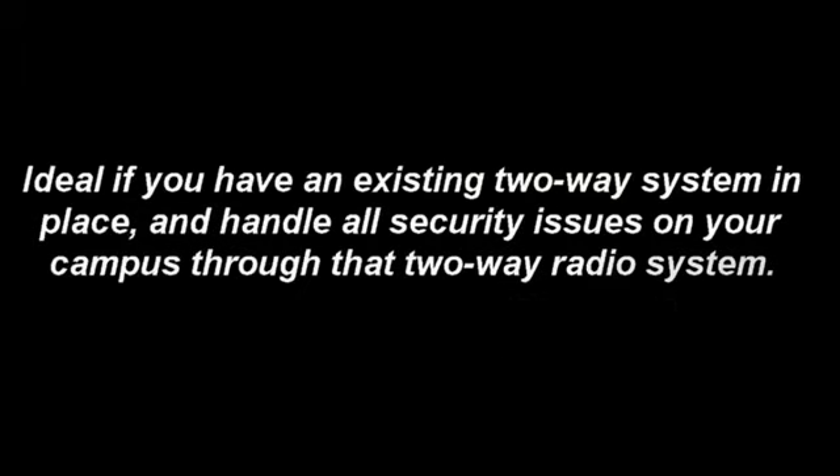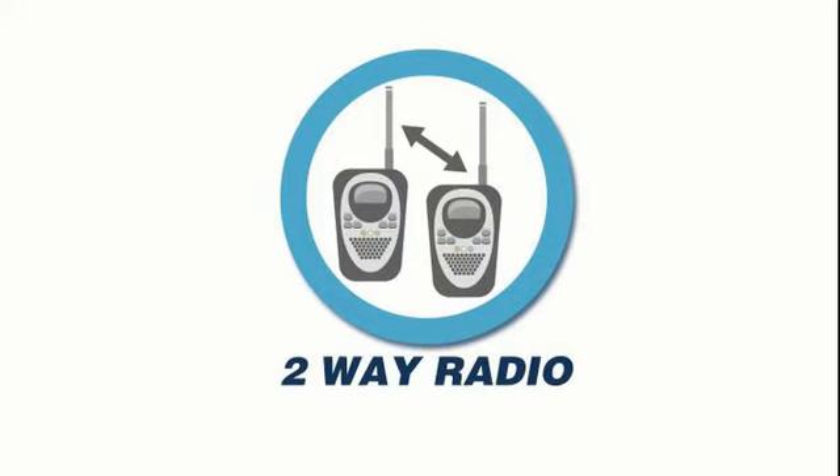An integrated two-way radio option is ideal if you have an existing two-way radio system in place and handle all security issues on your campus through a two-way radio system. The Rath two-way radio emergency phone can both transmit and receive voice communications. It operates like a walkie-talkie — you push to talk and let go to listen to the person on the other end.